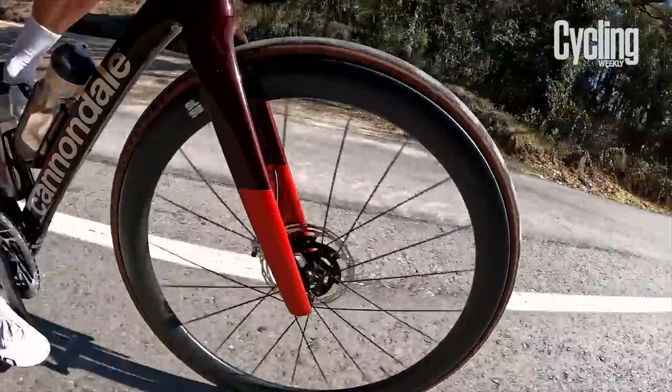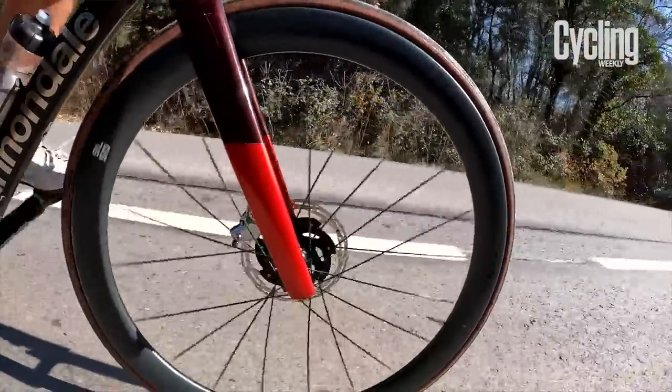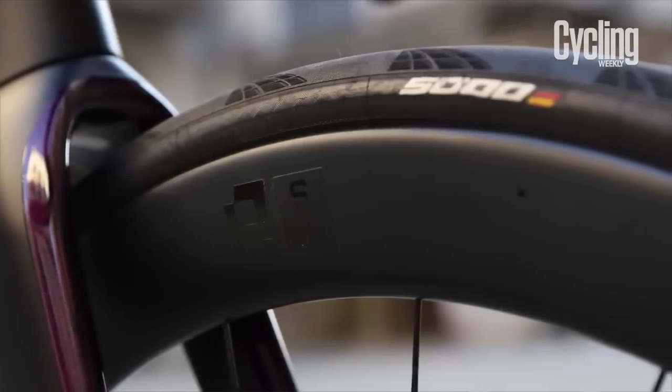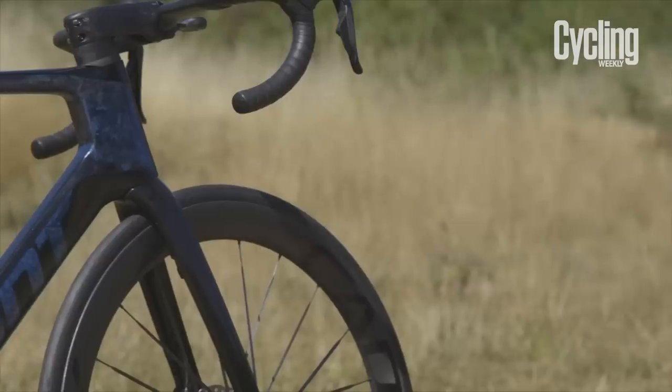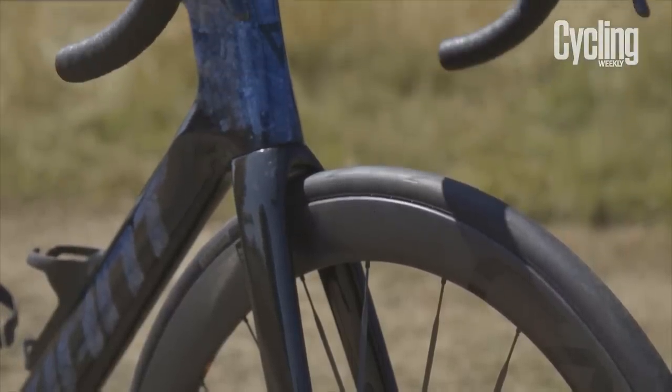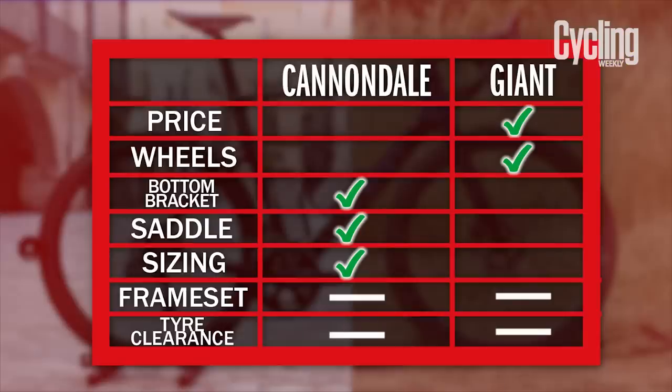Even though both bikes claim to only accept 30mm wide tyres, Cannondale claims there would be 6mm of space on either side of the tyre. To my mind, that means you could potentially fit 34mm wide rubber. Granted, not too many people would actually do this, but in theory it does mean you could take the bike on some light gravel or all-road rides with minimal bother. The Propel, on the other hand, would only have 4mm of space either side, so a 32mm tyre is potentially a possibility. Given the nature of these bikes and their intended use, I don't think the difference between maybe being able to run a 32 or a 34 warrants declaring one a winner and one a loser, so I'm going to call a tie.